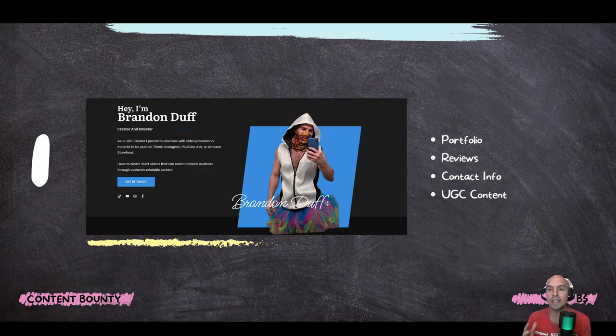The first thing we're going to do is create a portfolio. If we can create a portfolio, then we're going to have people come to us for UGC content, really to review their products. Because if you don't have that, people are not going to know who you are, and if they don't know who you are, how are they going to contact you to give you offers and deals?